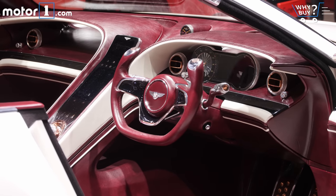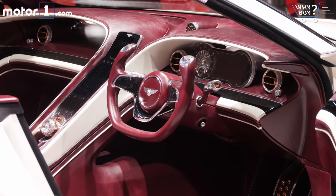Meanwhile, we love the details we can see, including the stunning oxblood-red leather interior and tonneau cover.